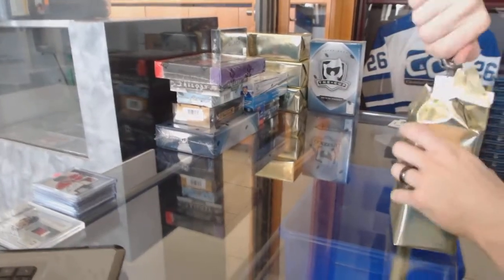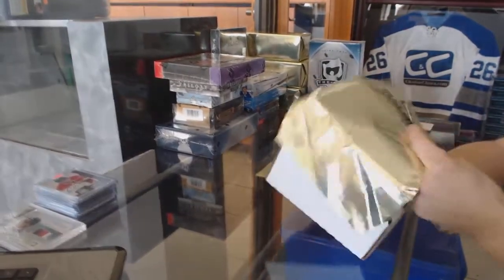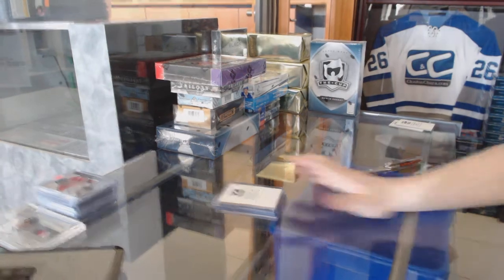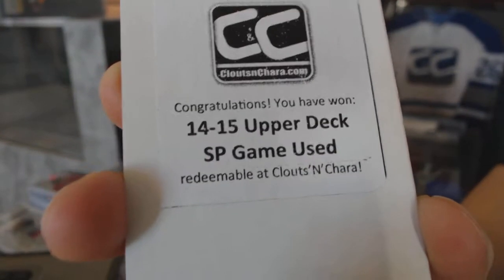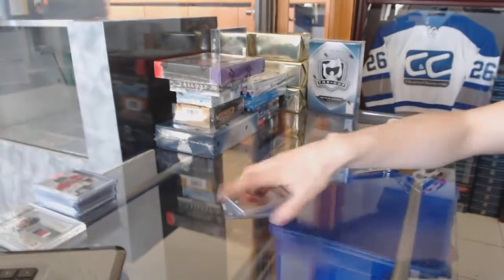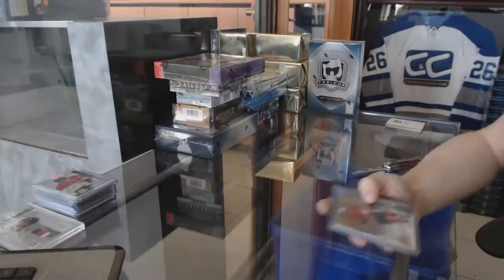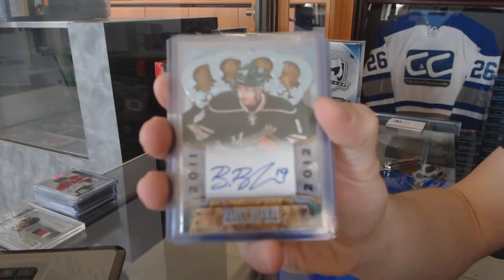All right, and on to box number 3. The third bonus box is 14-15 Upper Deck SP Game Used. We've got a Team Canada Master Collection base card, number 499 for the Toronto Maple Leafs, Dougie Gilmore. We've got an 11-12 Crown Royal Rookie Autograph for the Minnesota Wild, Brett Ballmer.